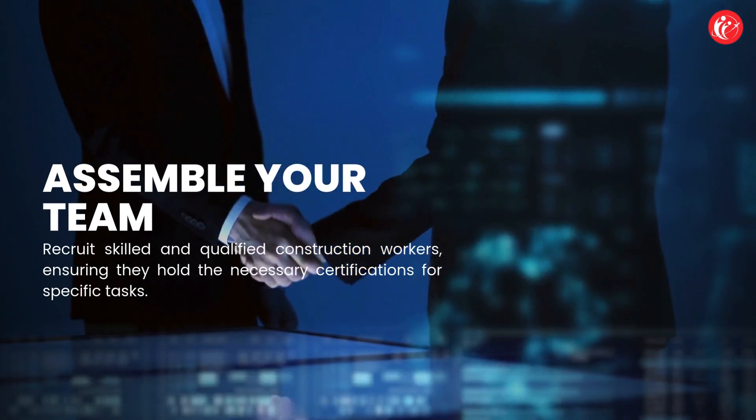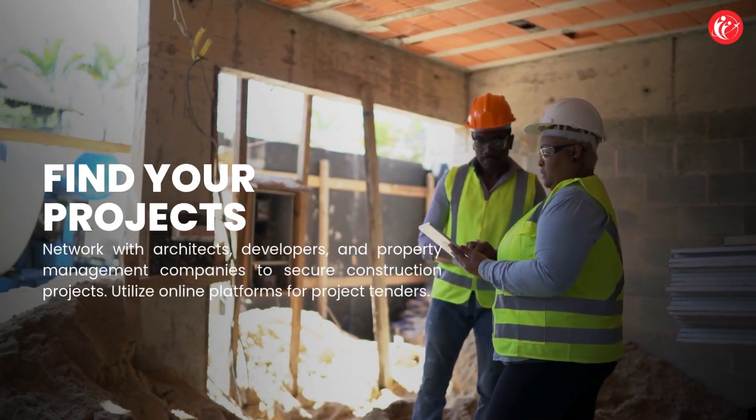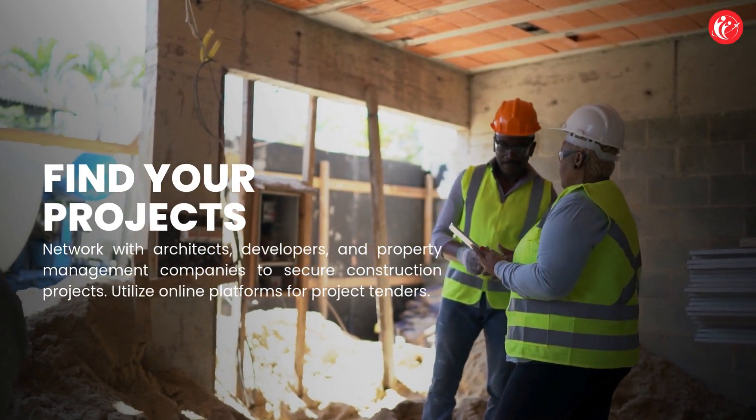Assemble your team: recruit skilled and qualified construction workers, ensuring they hold the necessary certifications for specific tasks. Find your projects by networking with architects, developers, and property management companies to secure construction projects.